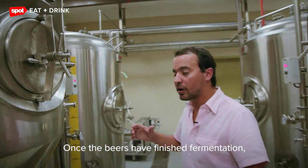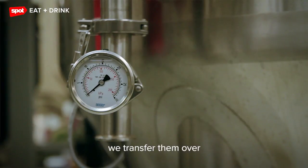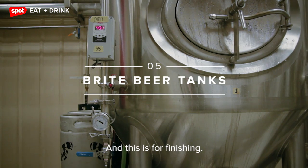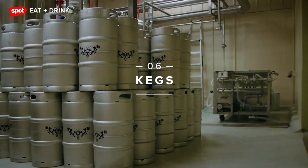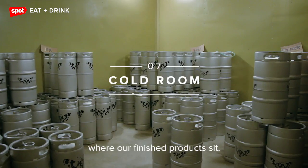Once the beers have finished fermentation and are ready for carbonation, have been crash-cooled, we transfer them over to what we call bright beer tanks. And this is for finishing. From here, we go directly into the kegs. These are what our kegs look like. We put the beer into our cold room, where our finished products are.